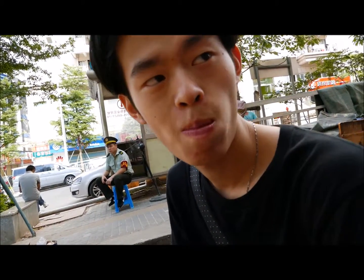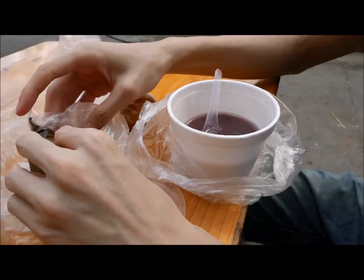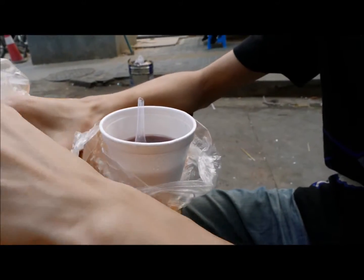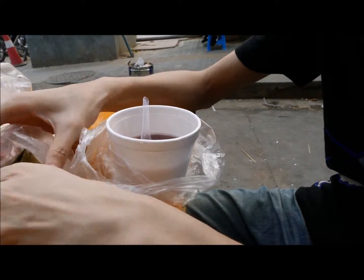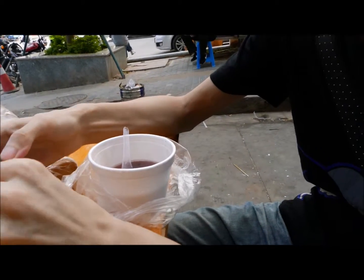We have one more item here — what is it called? It's a zongzi! Everybody eats this on the Dragon Boat Festival, so it's typical for the Dragon Boat Festival.